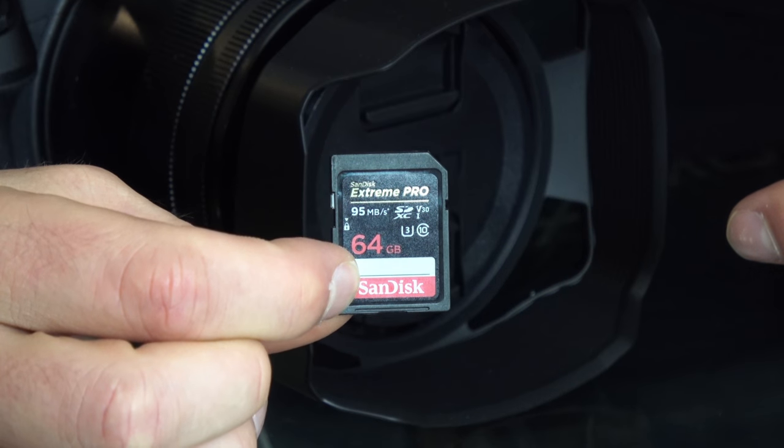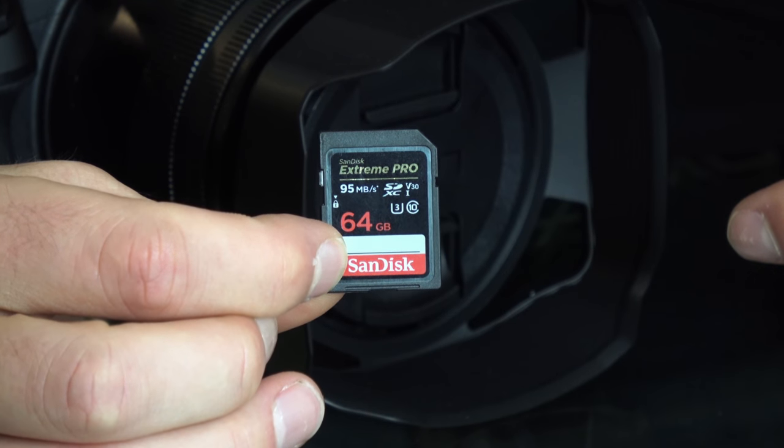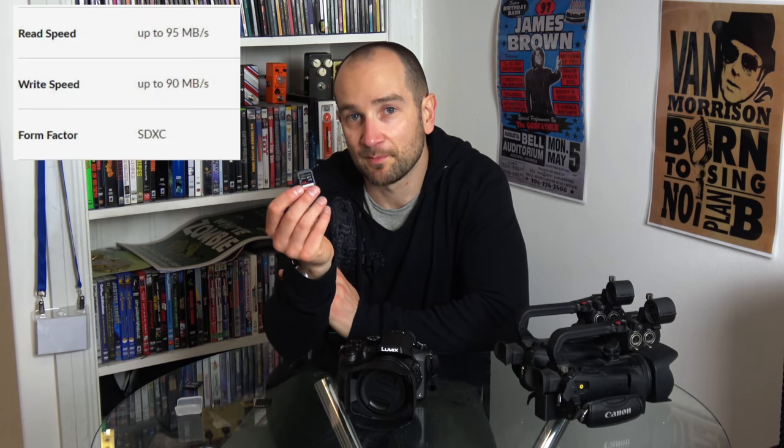The file formatting between these is slightly different. To my understanding, the standard ones are FAT file systems and these are exFAT. So they're a slightly different format, though it could just be speed related as well — I've heard rumors that it's just the speed thing.